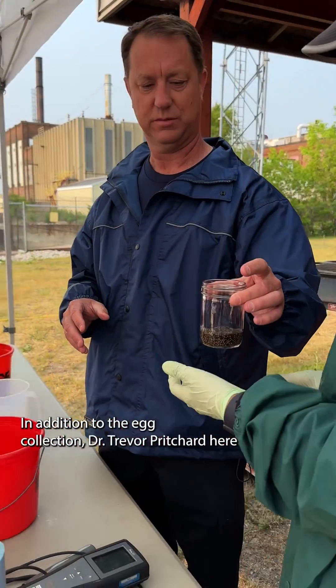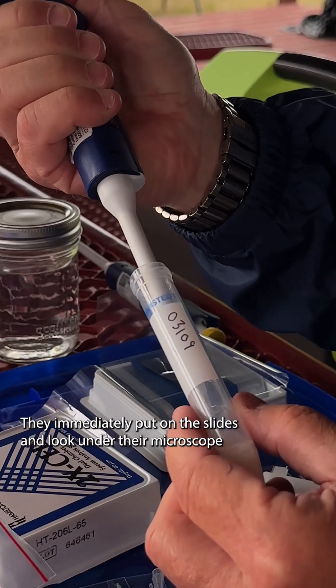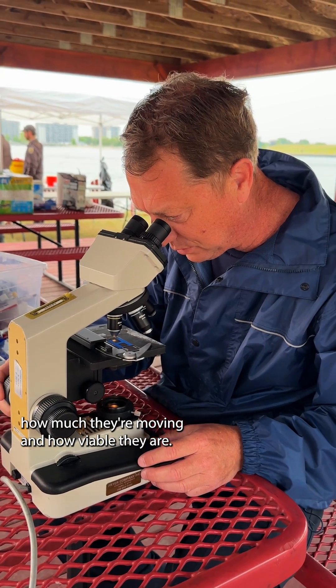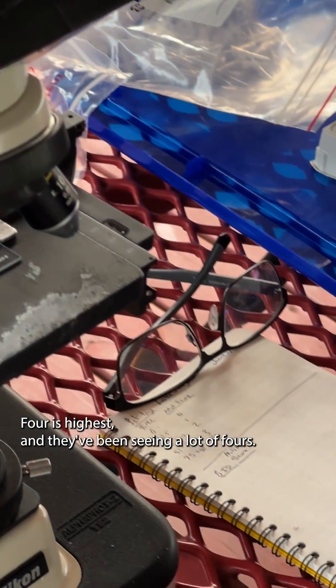In addition to the egg collection, we have Dr. Trevor Pritchard here and one of his students from the University of Windsor. Their specialty is looking at motility and viability of sperm. They immediately put it on slides and look through their microscope, scoring it to determine the motility of the sperm — the mobility, how much they're moving and how viable they are. That tells us a lot about the health of the population. What they've been seeing today is very good motility — on their scale, four is highest, and they've been seeing a lot of fours.